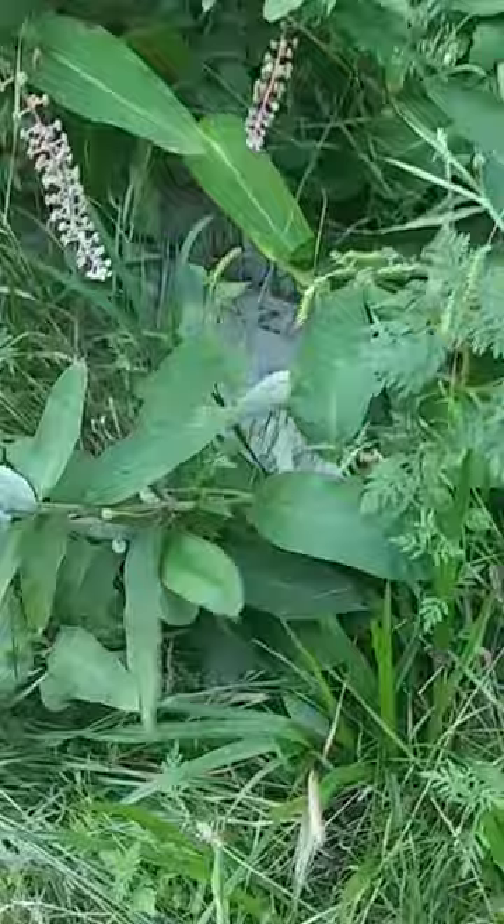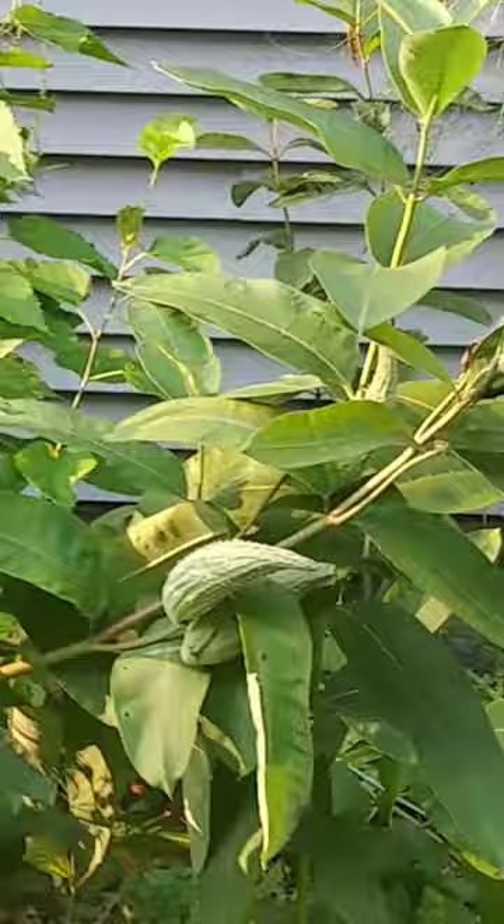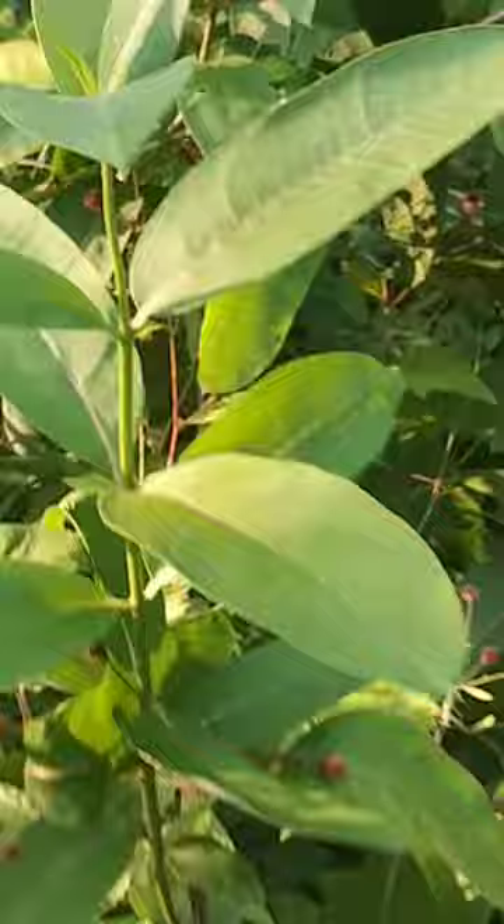Alright guys, this here is the reason we have the monarch butterflies — they are here because of these all kinds of different styles of milkweed.